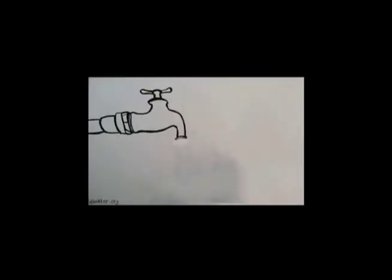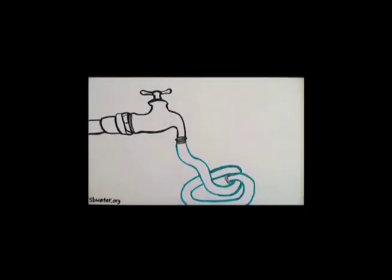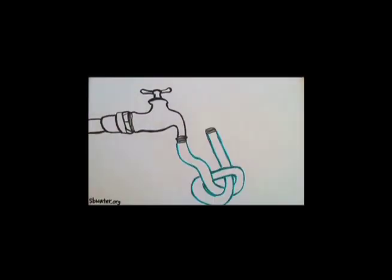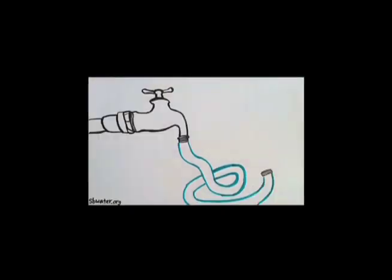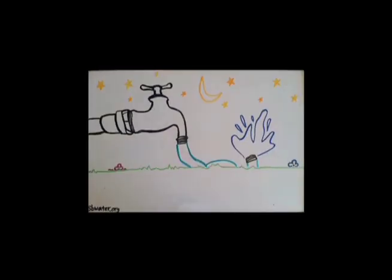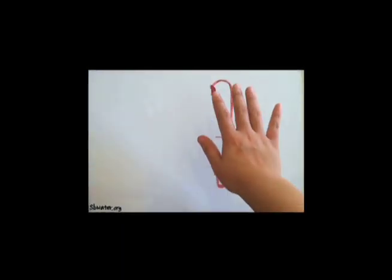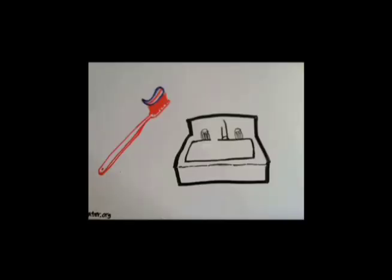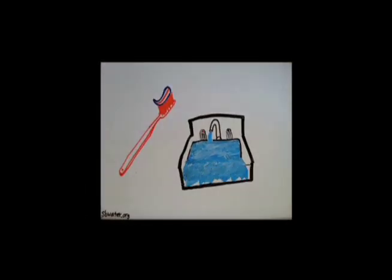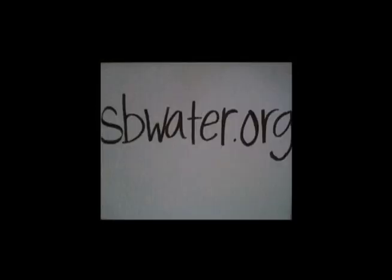Every day, water is wasted. Help conserve water by following these tips. Don't leave the hose running — a typical hose delivers 9 gallons of water per minute, that's almost 600 gallons wasted in an hour. Water your grass at night to prevent evaporation. Take shorter showers — reducing shower time by just 4 minutes could save 4,000 gallons of water per year. Turn off the faucet when brushing your teeth. Save the environment and your wallet. For more tips on water conservation, check out sbwater.org.